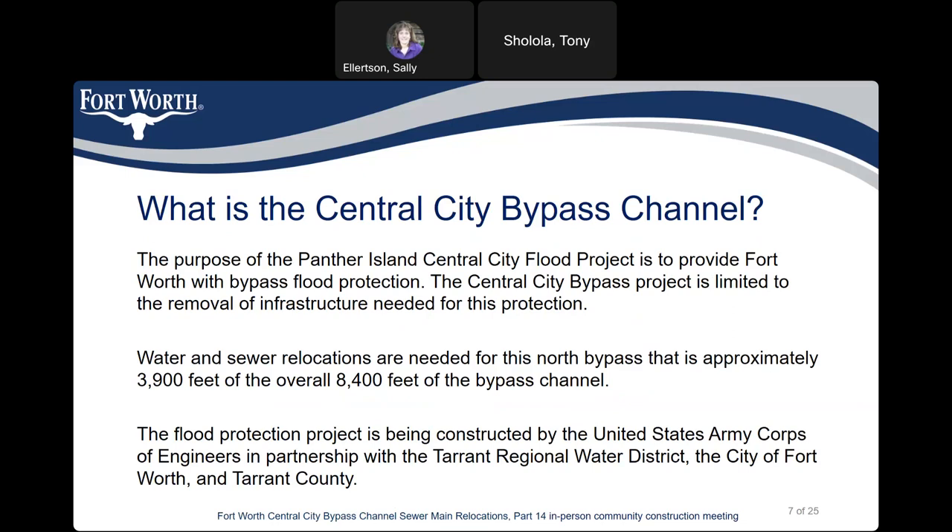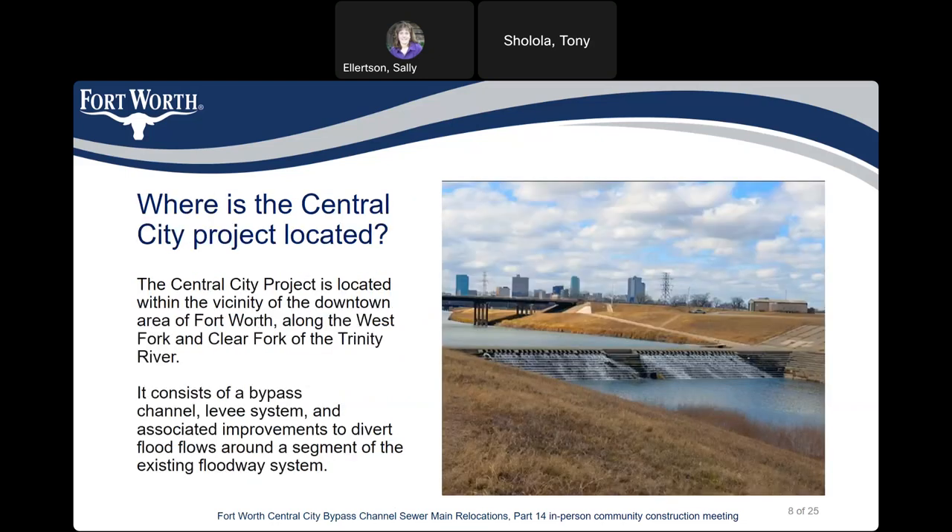The flood protection project has been constructed by the United States Army Corps of Engineers in partnership with the Tarrant Regional Water District, the City of Fort Worth, and Tarrant County. The central city project is located just north of downtown Fort Worth along the West Fork and Clear Fork of the Trinity River. It consists of a bypass channel, levee system, and associated improvements to divert flood flows around the existing floodway system.